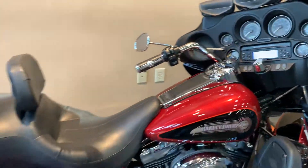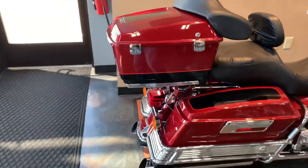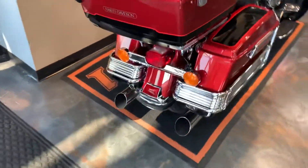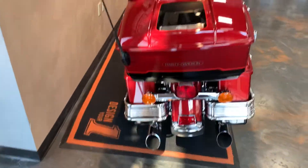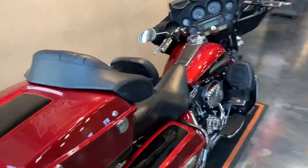Braided cables, driver's backrest, detachable tour pack, slip-ons — just a really sharp ride, good color combination. Shorty antenna there as you can see.